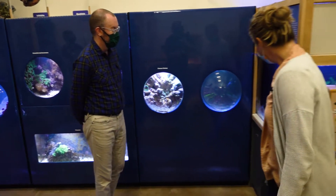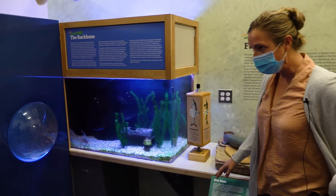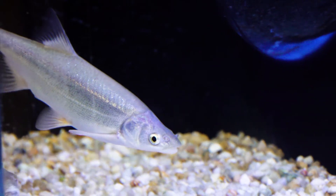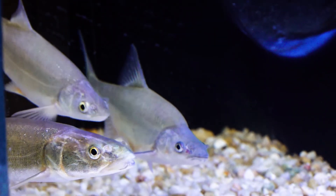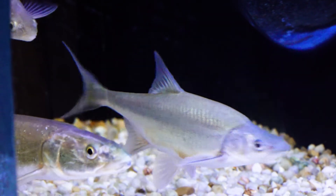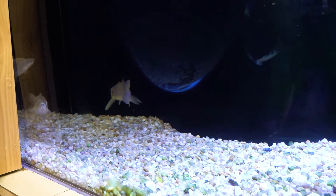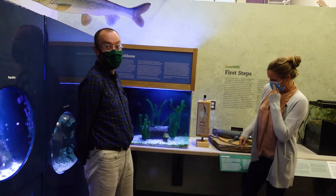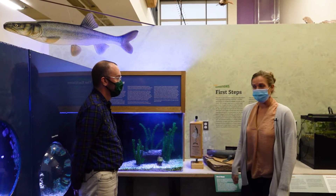Over here we have the endangered fish of the Colorado River. Did you know there are prehistoric fish that live in the Colorado River? We have four endangered species: the razorback sucker, the humpback chub, the bonytail, and the pike minnow. Pike minnows could grow up to four or five feet long — there's a giant one here behind you! These fish in here are representative of those endangered fish species.